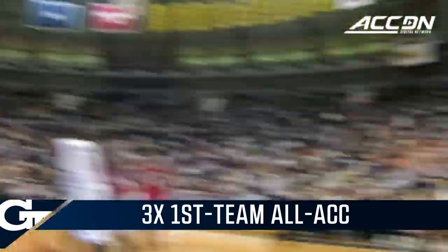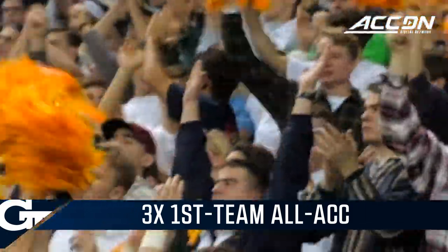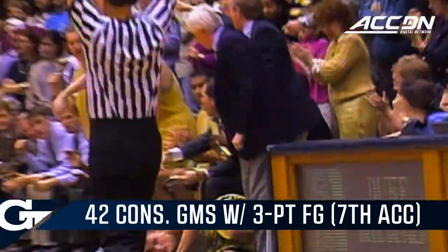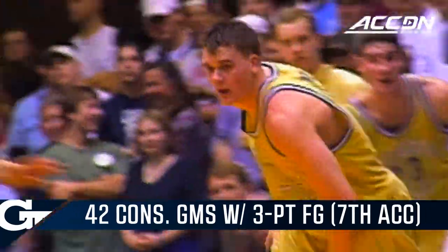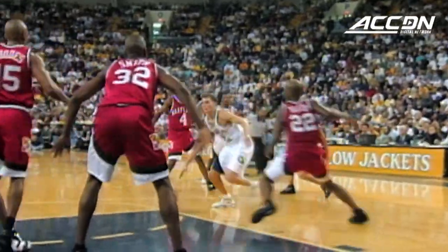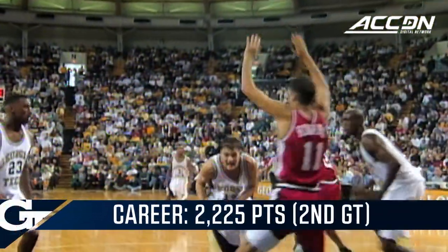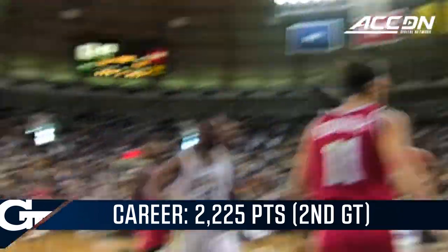Harpring for a three — Matt Harpring has been on fire. Big trip now for Georgia Tech. Harpring got a three, and he nailed a three from the right wing, coming off the screen that time.